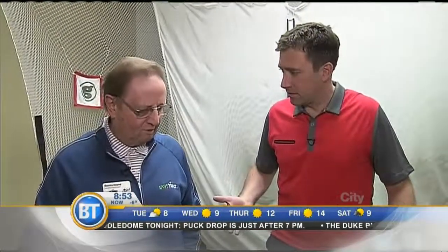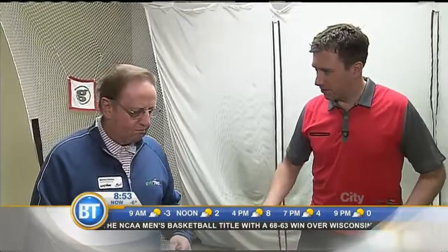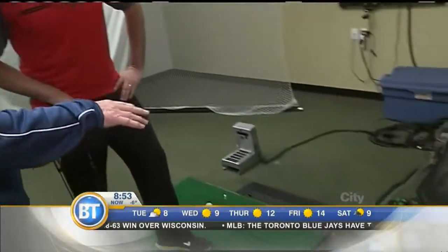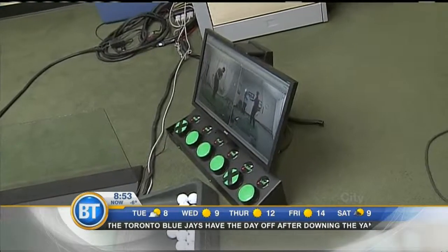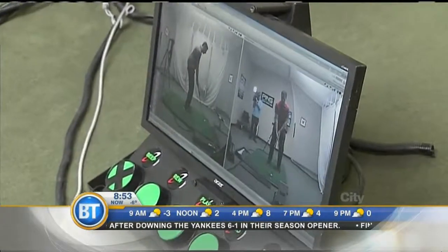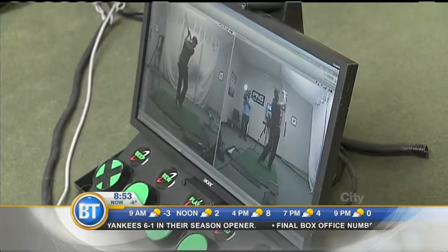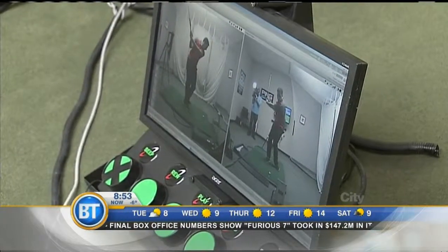One of the things learned here this morning is that you can actually come here and practice. We encourage people to practice in between lessons — that's part of our mandate. If you can see what you're doing, the chances of getting better are going to improve dramatically. Anyone can come in and use this facility and watch themselves. But going to the driving range, you can't see yourself — so how do you know if you're getting better?